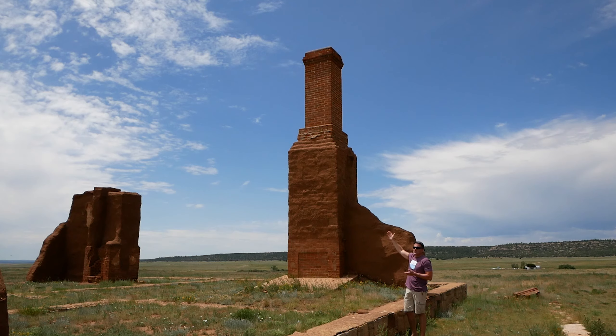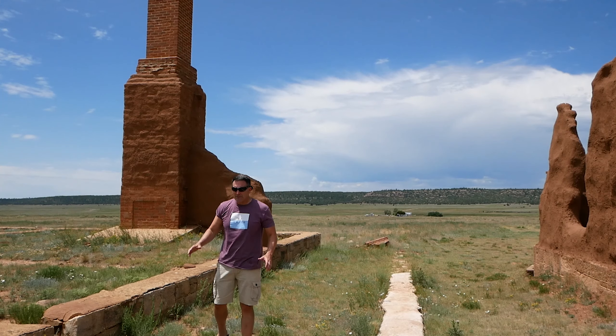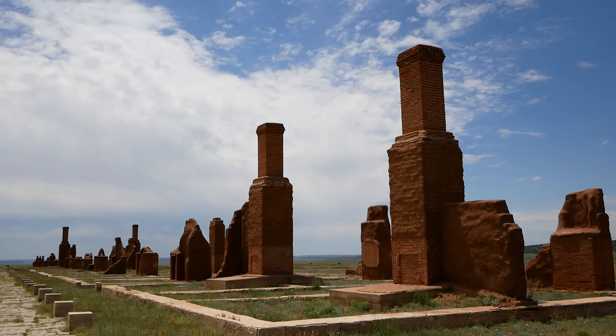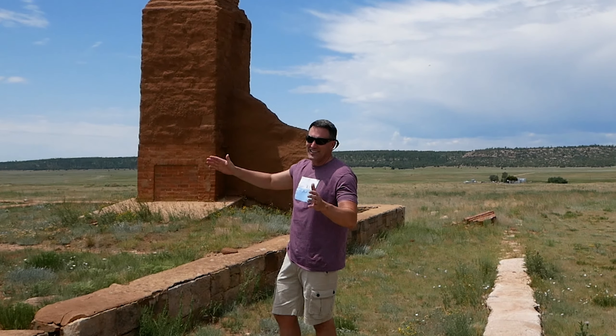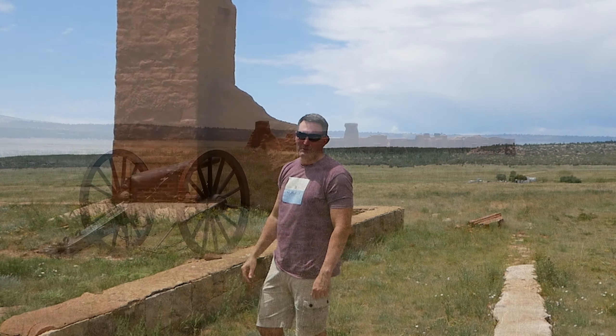If you were a commanding officer, you had multiple fireplaces in your house. Most of these structures were made out of adobe bricks covered with adobe plaster. But if you were an officer with a fireplace, those were made out of traditional bricks — and they didn't make those here. They put them on a wagon, one ton at a time, and shipped them all the way out here from Missouri.